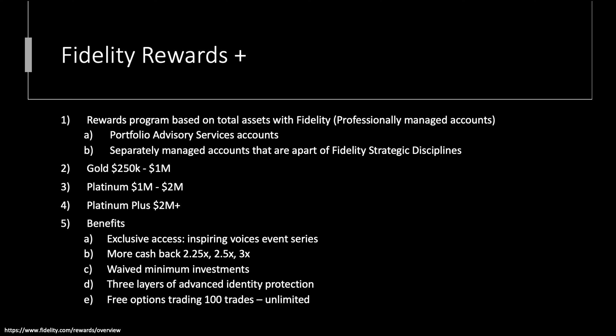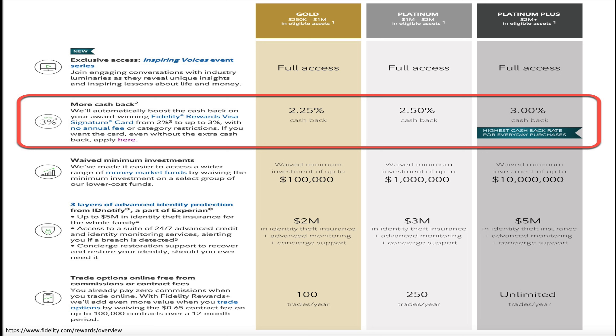The program we're talking about is Fidelity Rewards Plus. The rewards program is based on total assets with Fidelity, though it does have to be in some of their managed product accounts — portfolio advisory service accounts or separately managed accounts that are part of a Fidelity strategic disciplines path. There are three tiers broken up by capital: Gold starts at $250k up to $1 million, Platinum goes from $1 million to $2 million, and Platinum Plus is $2 million and beyond.